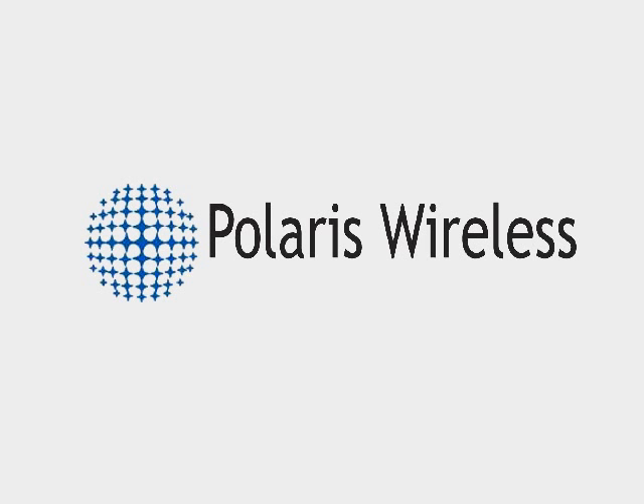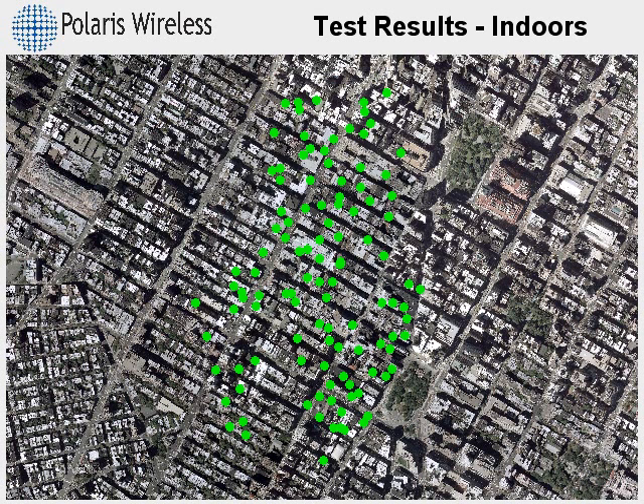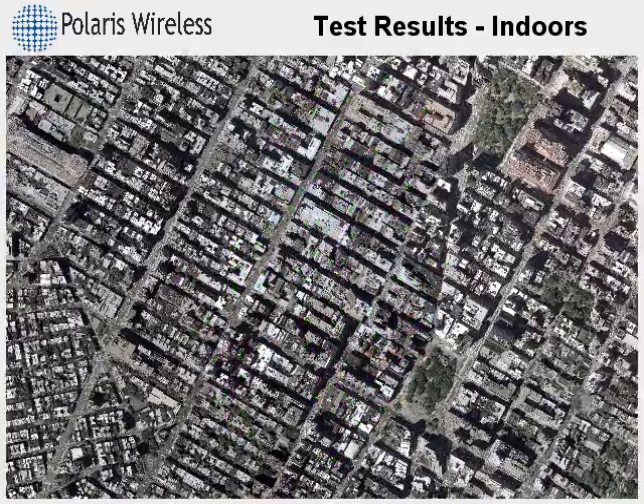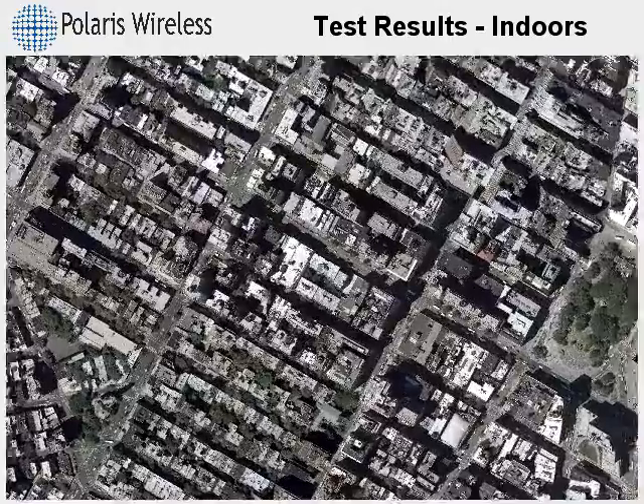This demonstration shows the speed and accuracy of the Polaris WLS product compared to assisted GPS when used indoors. What you see here is a dense urban area where Polaris collected a large number of indoor test calls. The display is a visualization that shows the actual call location and estimated positions from two location systems.